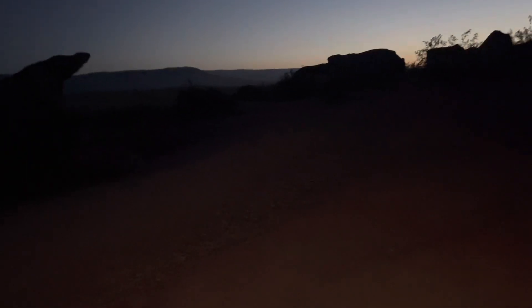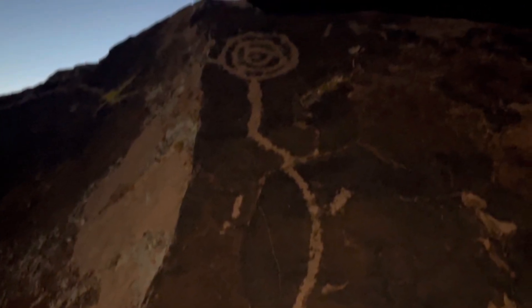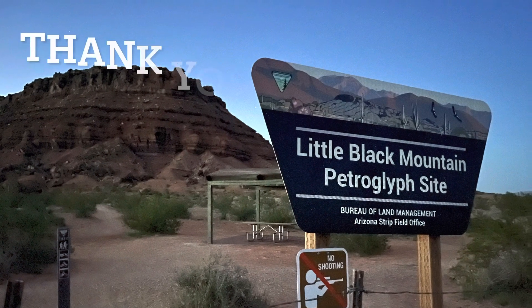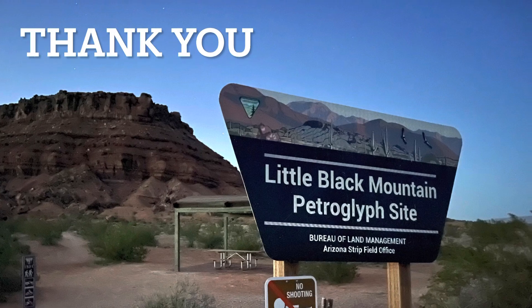Hey guys, hope you liked that video. This was a spot I had been wanting to come to for a long time. The pictograph I was hoping to see — that did not happen — but what an incredible location. It was so beautiful, just the calmness of the desert, and the weather was just absolutely perfect. Hope you enjoyed this video. If you did, give me a big thumbs up. Don't forget to subscribe to my channel, and like always, I appreciate you guys. Thank you.